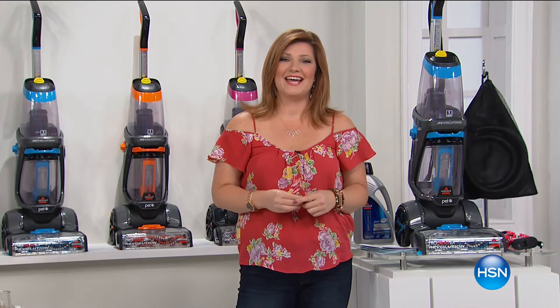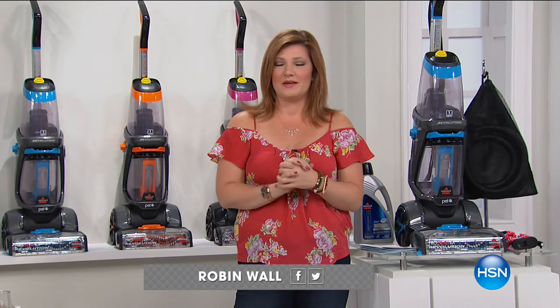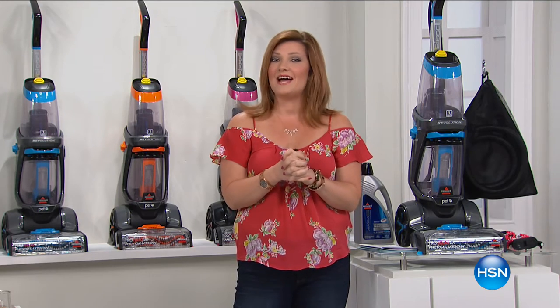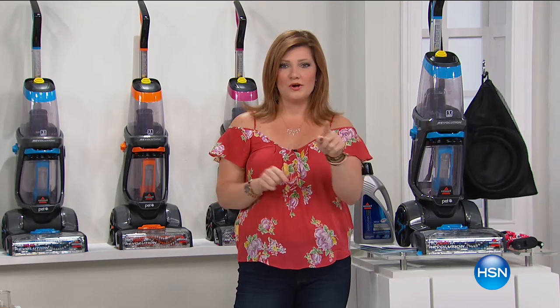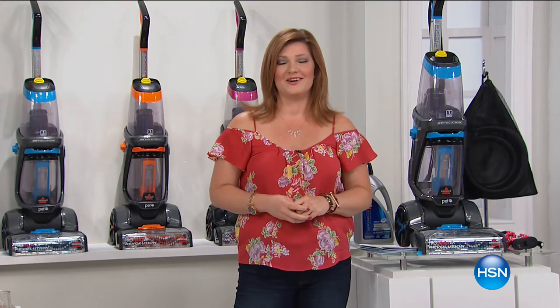Good morning, you're watching HSN. I'm your host Robin Wall. It's a pleasure having you join us. I hope everyone is staying safe and dry out there. With that big storm, we're thinking of everyone. But we are going to get our carpets cleaned — it is that time of year. It is the day we are going to transform the way your carpets look, with an industry leader like Bissell, our best value of the day, our today's special.